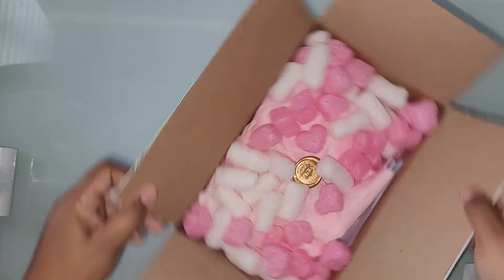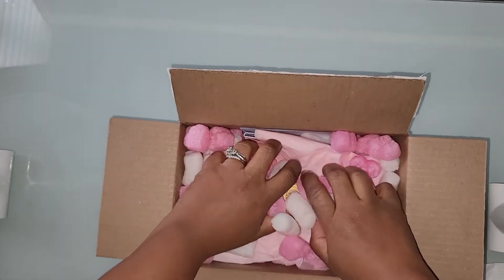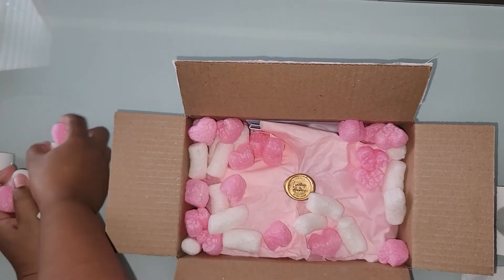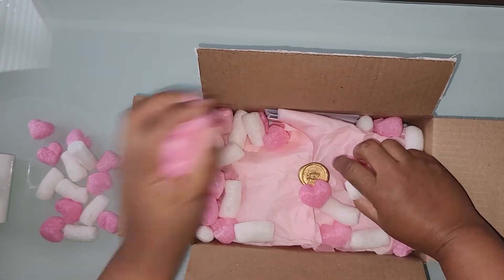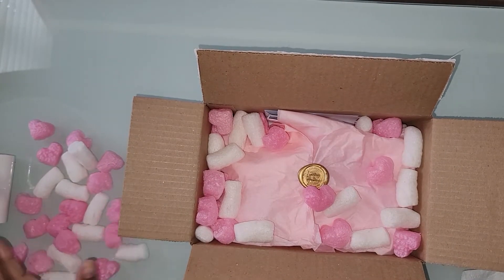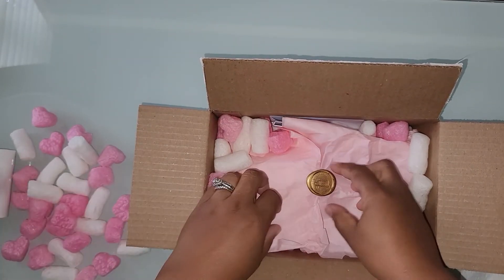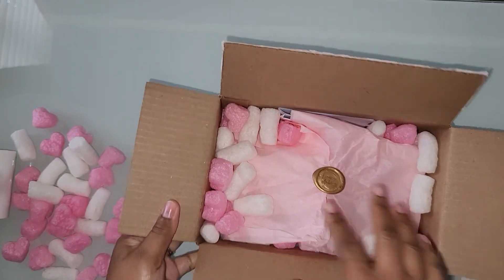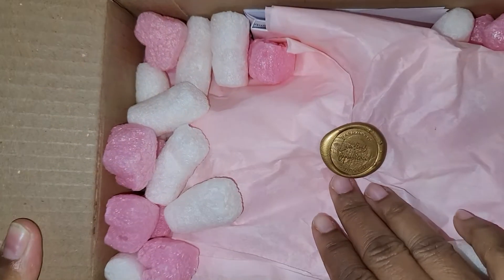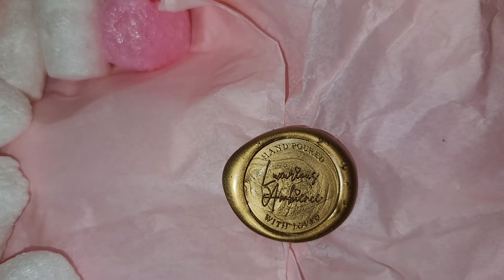Alright, let's get this box together. We've got some packing peanuts — and I love that they're little hearts! Then she has a little wax stamp inside. I hope y'all can see it — that's beautiful!